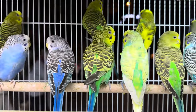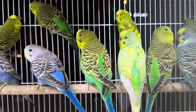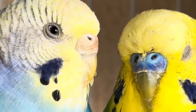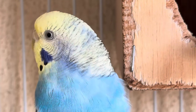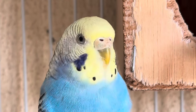Determining the sex of budgies can be relatively straightforward, especially in mature birds. Here are some easy methods. Cere color: the cere is the fleshy area above the beak where the nostrils are located. In adult budgies, males typically have a blue or purplish cere, while females have a brown or tan cere. However, this method is not always reliable in young birds or certain color mutations.